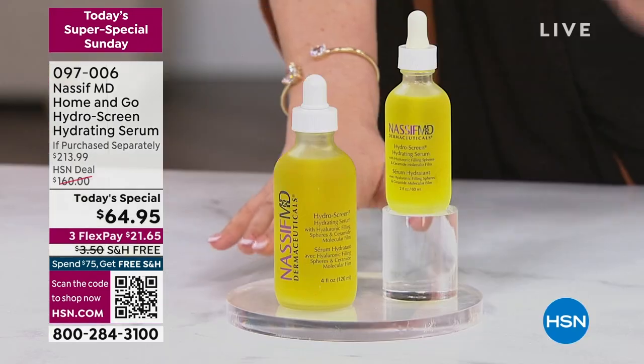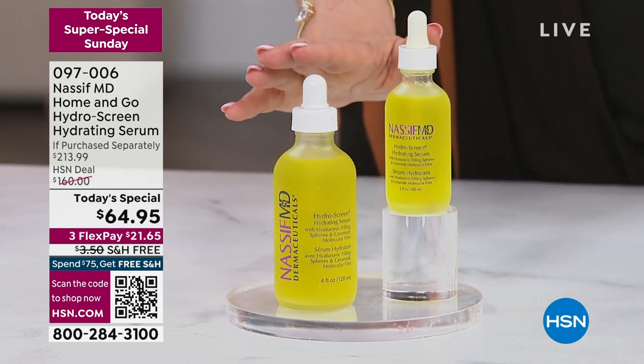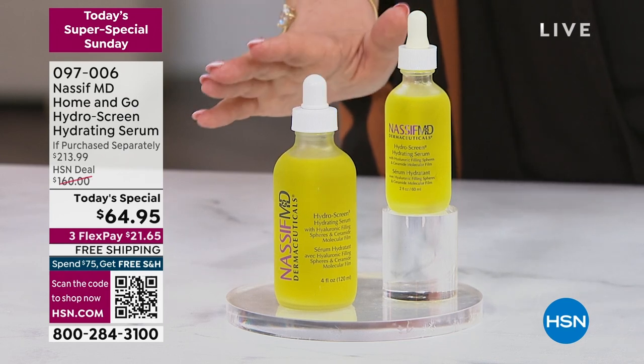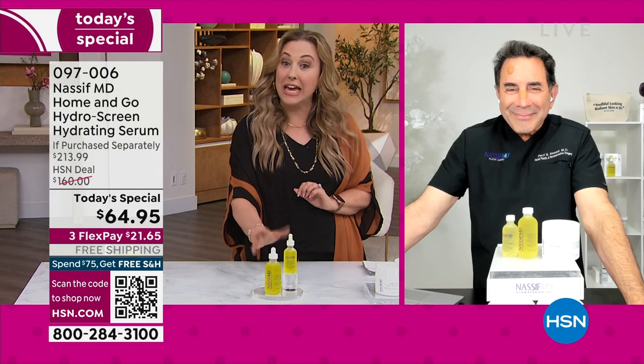We also have the detox pads. The item number to get your Home & Go Hydro Serum is 097-006. I've got about 80 left in AutoShip. Obviously it's going to go — 097-006 to get yours.